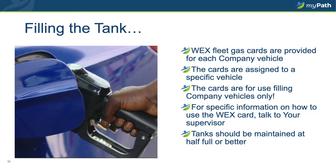Regarding filling the tank: at MyPath, we have WEX fleet gas cards for each of our company vehicles. These gas cards are assigned to a specific vehicle and are to be used to fill the tanks of company vehicles only. For information on how to utilize the WEX fleet gas card, please speak to your supervisor, as there are steps involved that are unique and specific to you as a company driver. As a safety precaution, all company vehicles should have a gas level of one half or more at all times of the year.